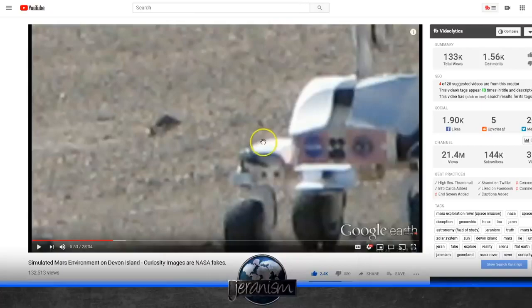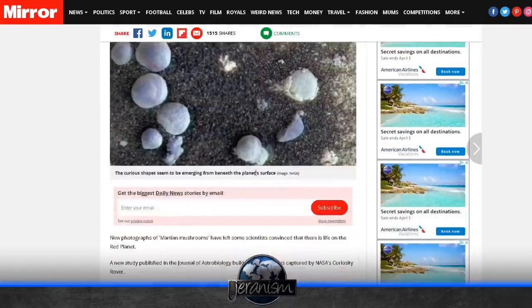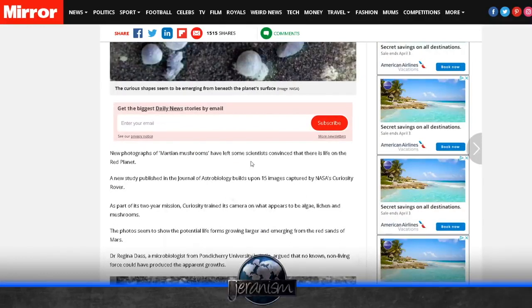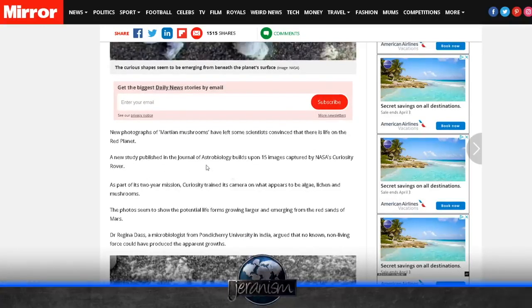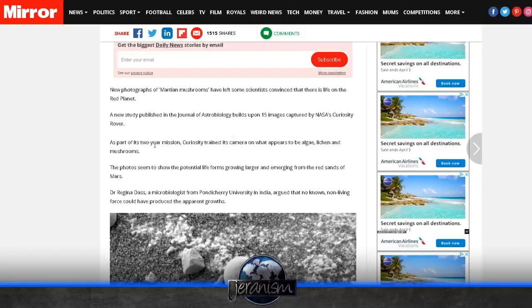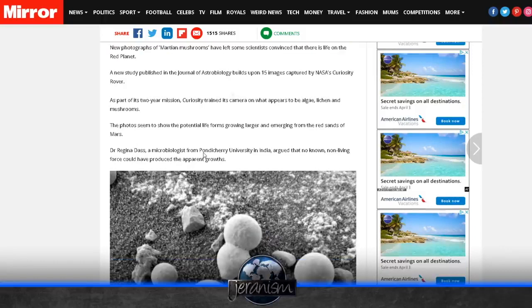Let's jump over to this article and read from it. 'Mars Rover Takes Photos of Mushrooms Growing on the Surface of the Red Planet.' This is from themir.co.uk — I'll put the link in the description. As part of its two-year mission, Curiosity trained its camera on what appears to be algae, lichen, and mushrooms. The photos seem to show the potential life forms growing larger and emerging from the red sands of Mars.